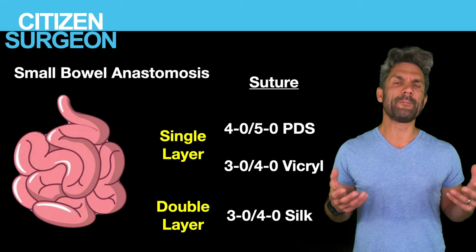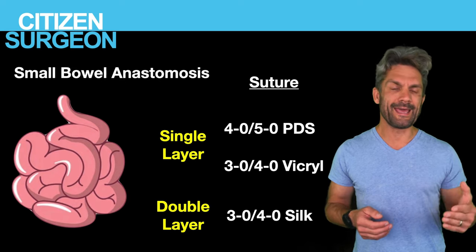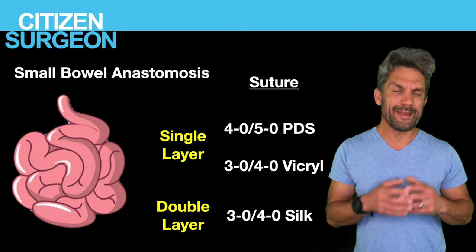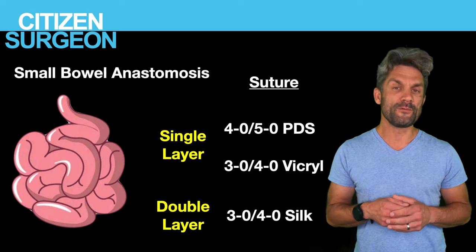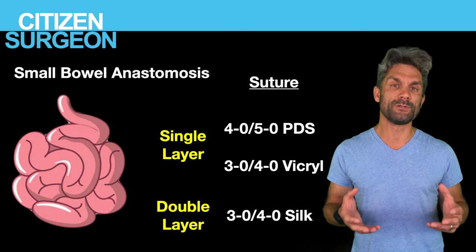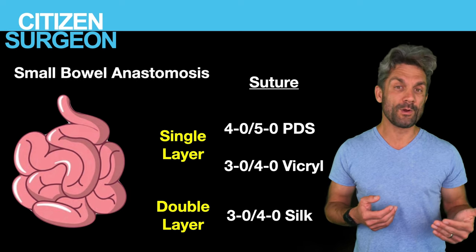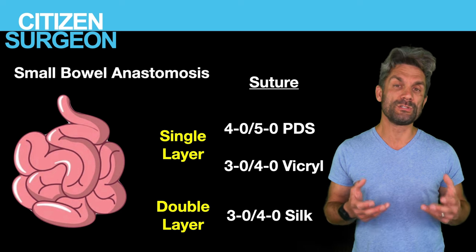For bowel anastomosis, my go-to suture is PDS — synthetic monofilament with predictable absorption, lasts quite a while, and glides through tissue with no tissue trauma. I'll use anywhere from 4-0 up to 6-0 PDS depending on the bowel. You can also use 3-0, 4-0, or 5-0 Vicryl — waxing it so it slides easier — safely for a single-layer anastomosis. For a double-layer anastomosis, I'll use Vicryl or PDS for the mucosa-to-mucosa stitch, then add Lembert sutures with 4-0 silk or Neuralon for the outer row.